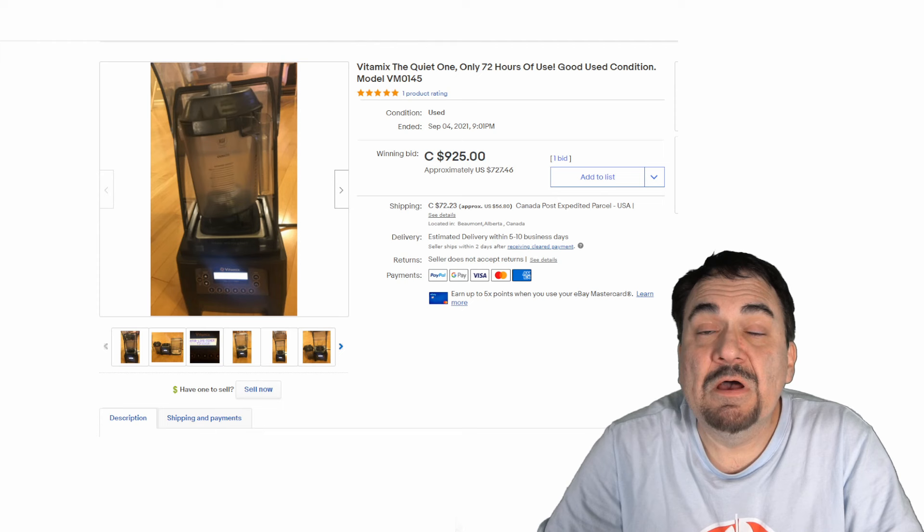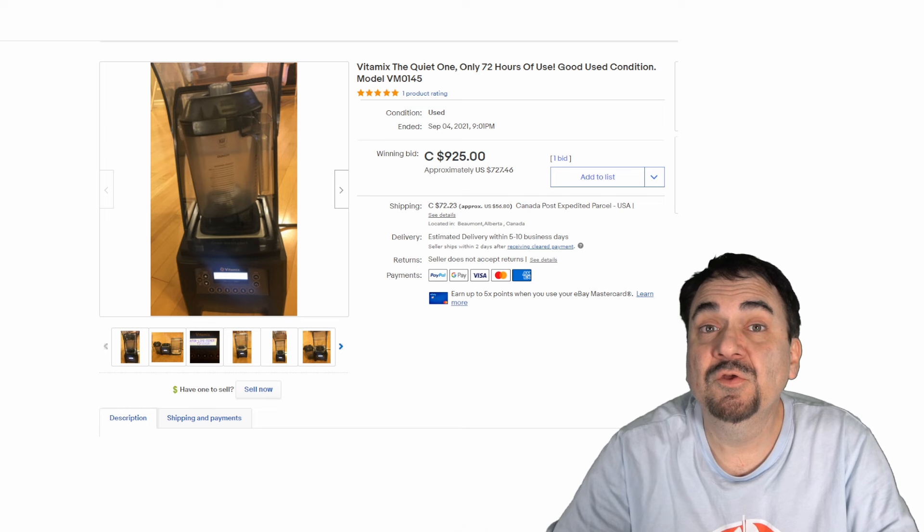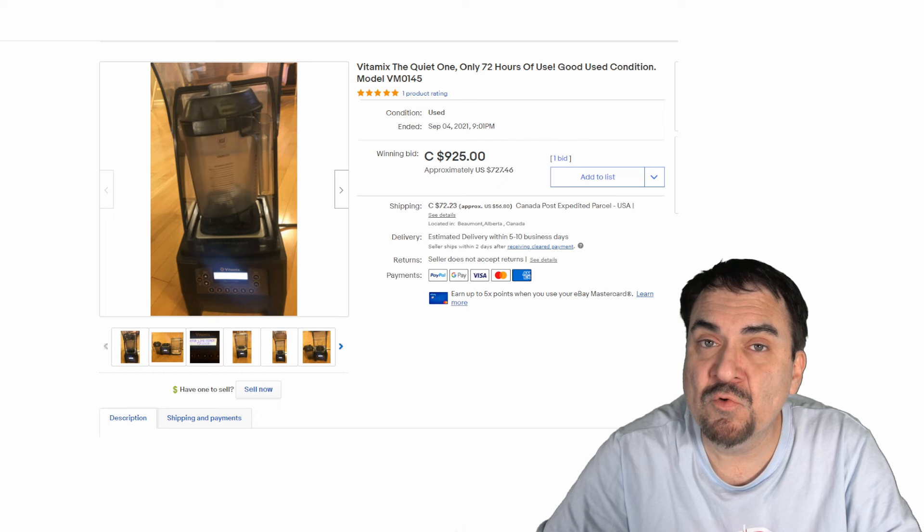Now one of the first things I usually look for are blenders. This is a Vitamix blender. Some of these can sell for over $1,000 if it's a commercial one. You can see this one here went for well over $700. It's a typical everyday item.